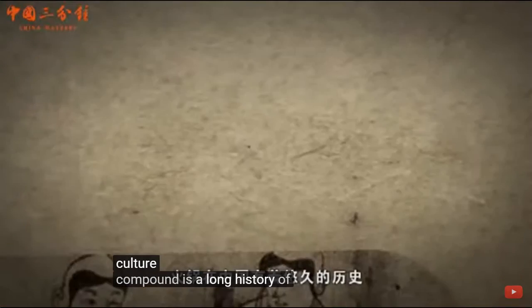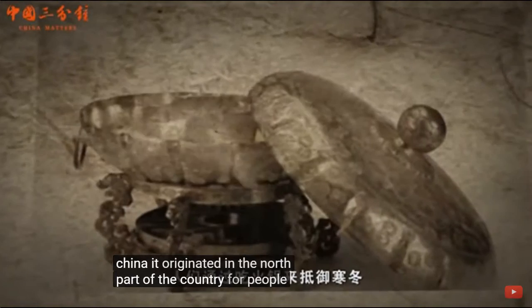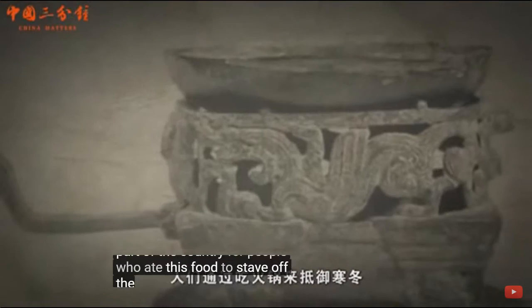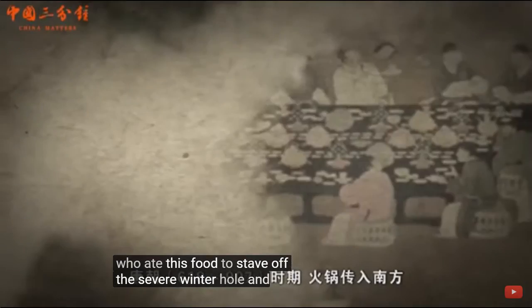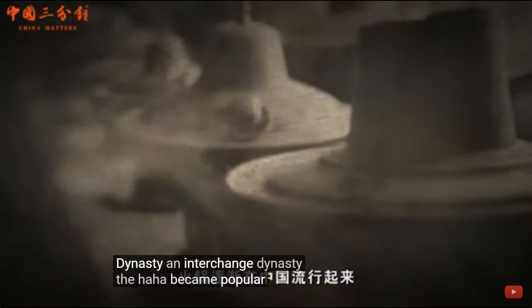Hot pot has a long history in China. It originated in the north part of the country where people ate this food to stave off the severe winter cold. It then spread south during the Tang Dynasty, and then in the Qing Dynasty, the hot pot became popular throughout China.